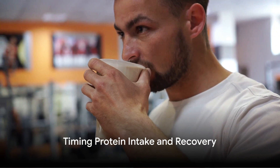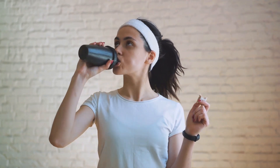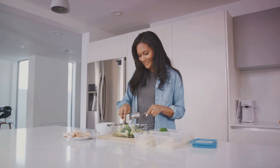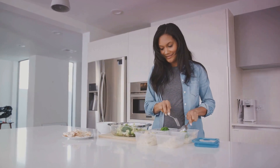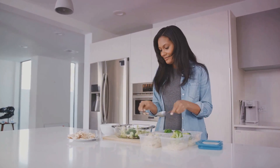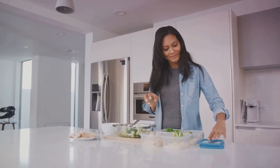When and how often you consume protein, along with adequate rest, also significantly influences muscle protein synthesis. To maximise the potential of muscle protein synthesis, or MPS, it's crucial to consider the timing and frequency of protein consumption. Eating protein-rich meals or supplements around the time of your workouts can provide your body with a ready supply of amino acids, the building blocks necessary for synthesising new muscle proteins. But it's not just about loading up on protein post-workout — spreading your protein intake evenly throughout the day can also maintain a steady supply of amino acids, keeping MPS ticking over and promoting a positive protein balance. Think of it as keeping the engine of muscle growth humming along all day.